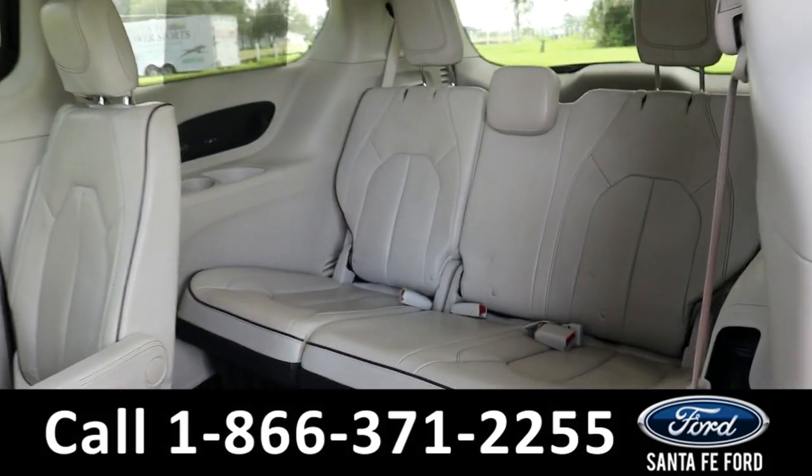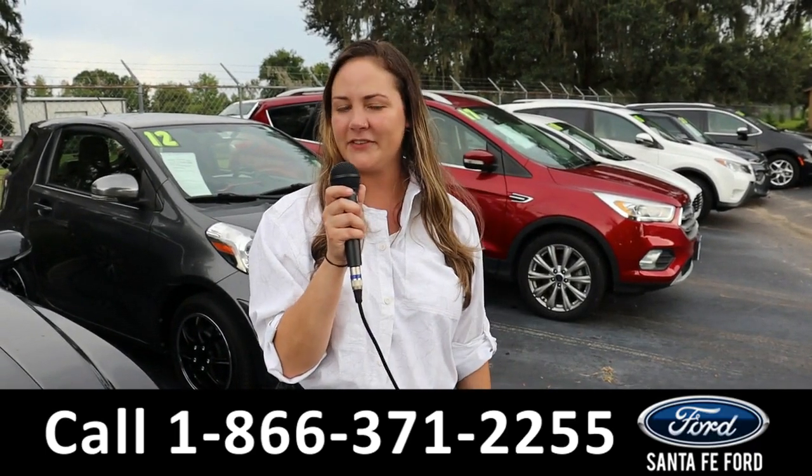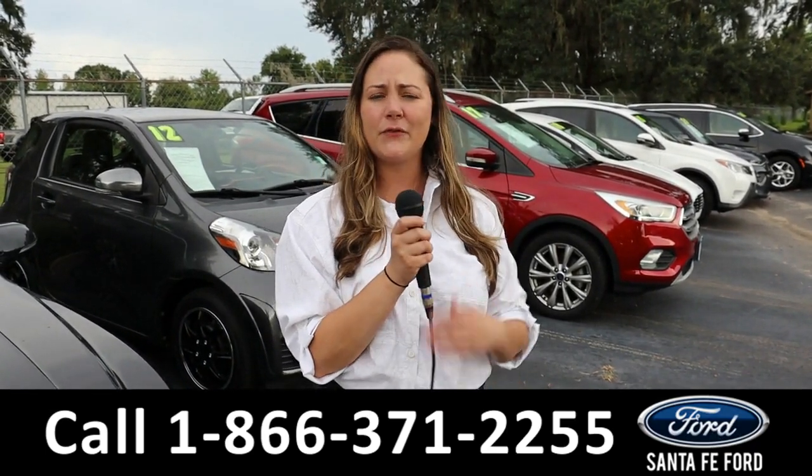And in the back row we have an additional three passenger seats.